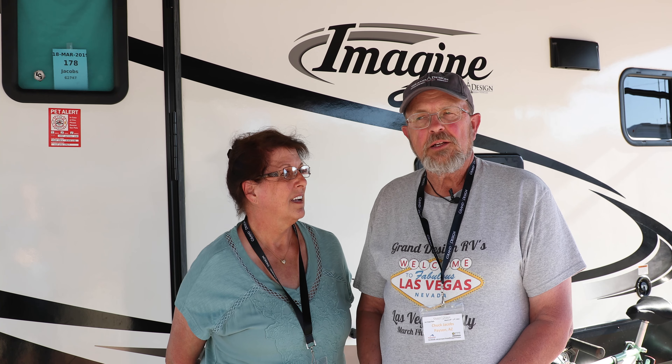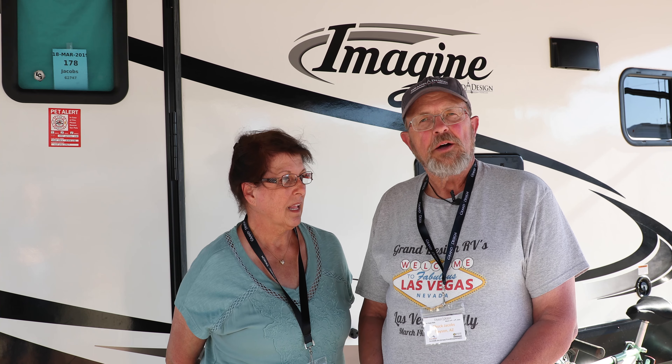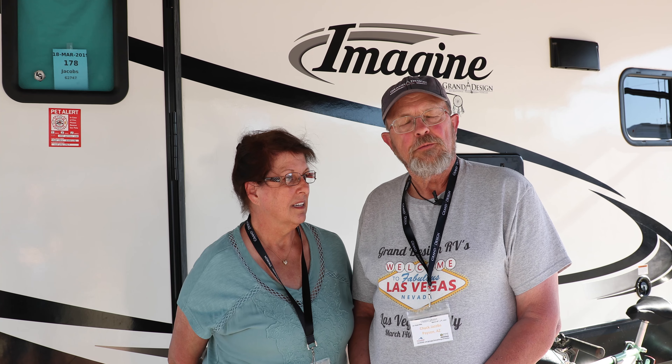I went back to work after retiring the first time, and when we decided to come back and get another RV, we decided to go to something a little bit smaller. Like my wife said, we started out trying to go to something that turned out to be too small, so we bounced back up to the 30-footer.